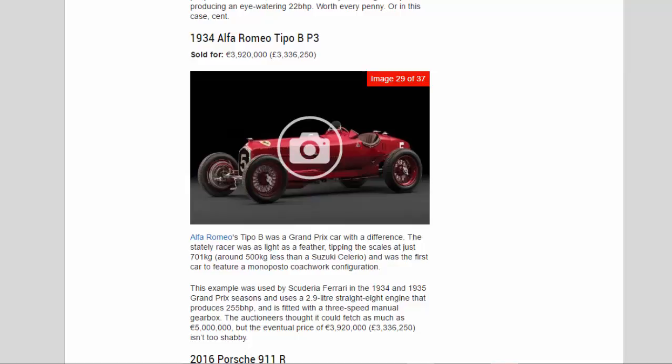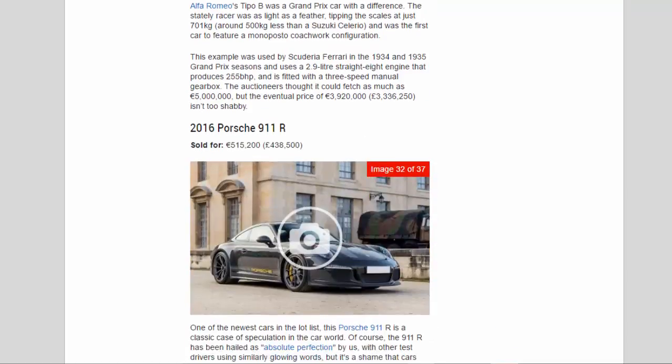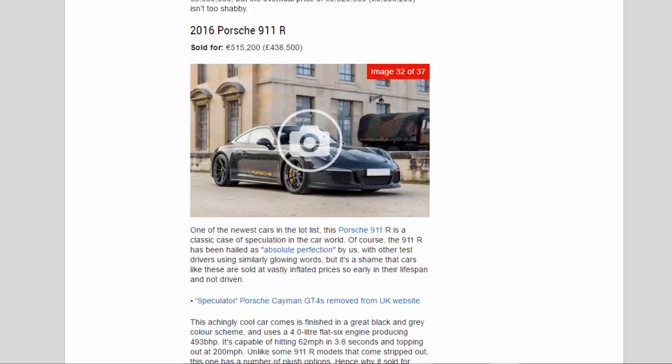2016 Porsche 911 R, sold for 515,200 euros (£438,500). One of the newest cars in the lot list, this 911 R is a classic case of speculation. The 911 R has been hailed as absolute perfection, with other test drivers using similarly glowing words — but it's a shame that cars like these are sold at vastly inflated prices so early in their lifespan and not driven.